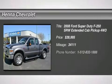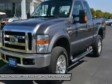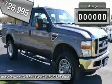Power Stroke 6.4L twin turbo diesel, Ford 4WD — low miles. Don't pay too much for the truck you want. Come on down and take a look at this dependable 2008 Ford F250 SD.